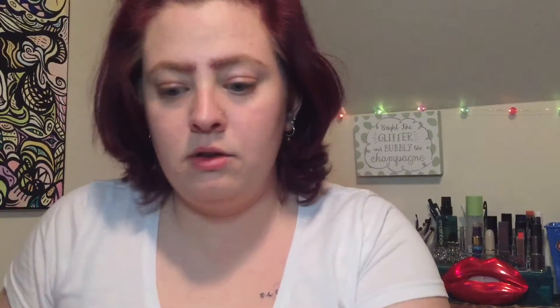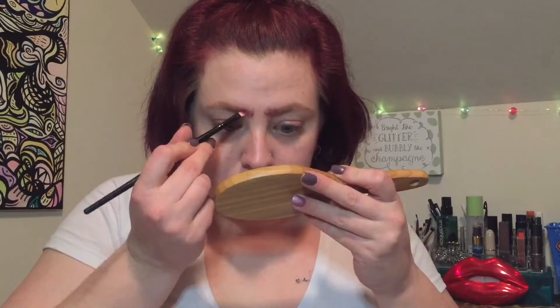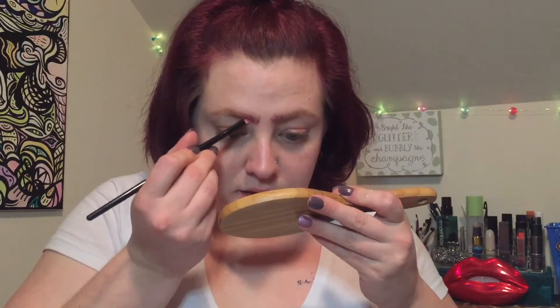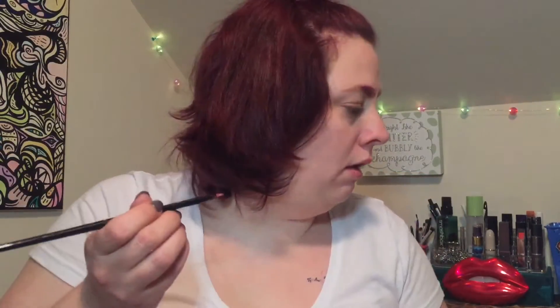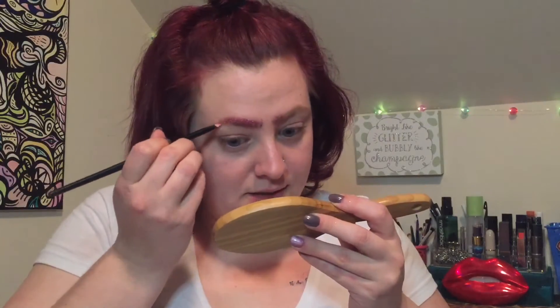I'm gonna go ahead and brush some glitter adhesive in my brows — glitter glue. What do you do when you've got glitter glue? It's magical. Now I'm sort of blending this where it meets the glitter liner. We're going for a natural vibe here. I have no idea if this stuff is eye safe, so don't do what I'm doing unless it's at your own risk. Choking on glitter. Don't do what the crazy glitter lady does.